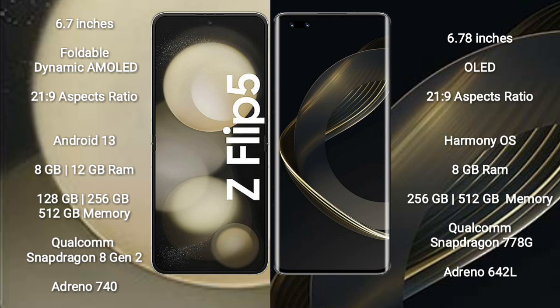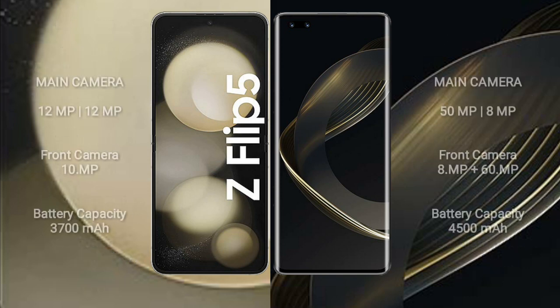Samsung Galaxy Z Flip 5 features a dual rear camera setup with 12MP plus 12MP, and a 10MP front camera. Huawei Nova 11 Pro features a dual rear camera setup with 50MP plus 8MP, and a dual front camera setup with 8MP plus 60MP.